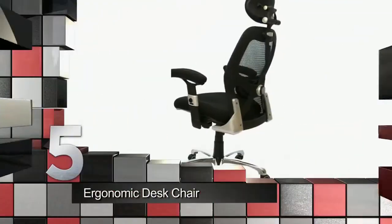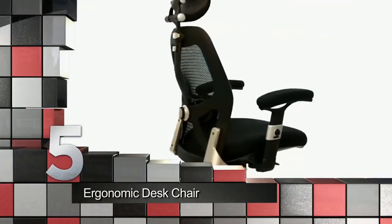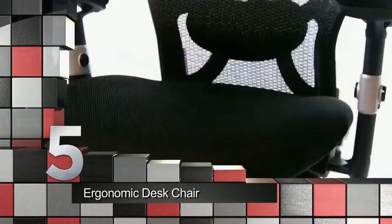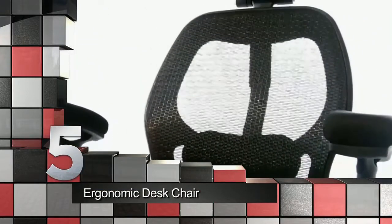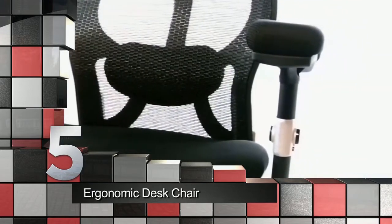At number five is an ergonomic desk chair. If being at a PC is a necessity, then being comfortable should be too. Find a proper computer chair to take the strain off your body and reduce repetitive stress.